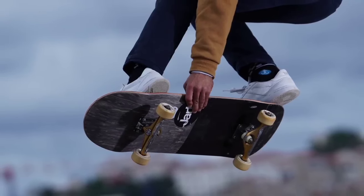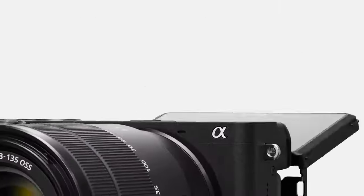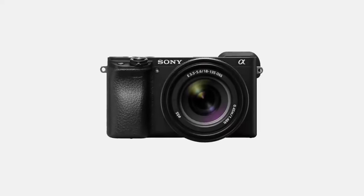Its 11 frames per second continuous shooting capability captures action seamlessly. The A6400's lightweight design makes it ideal for vlogging, travel, and everyday adventures. The tiltable touchscreen LCD adds flexibility to your shooting experience. Whether you're a content creator, traveler, or hobbyist, the Sony Alpha A6400 empowers you to capture life's best moments with precision and flair.